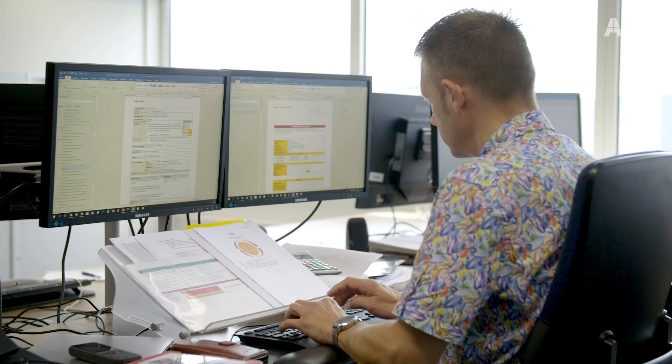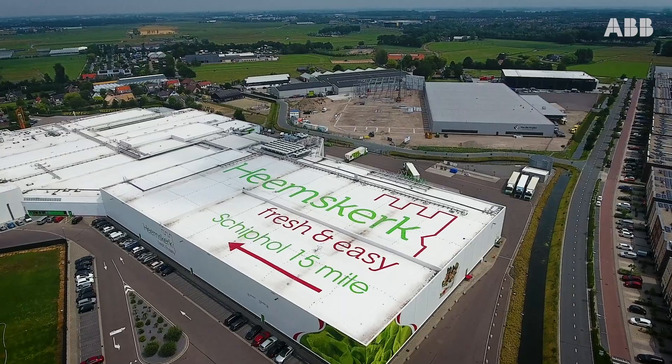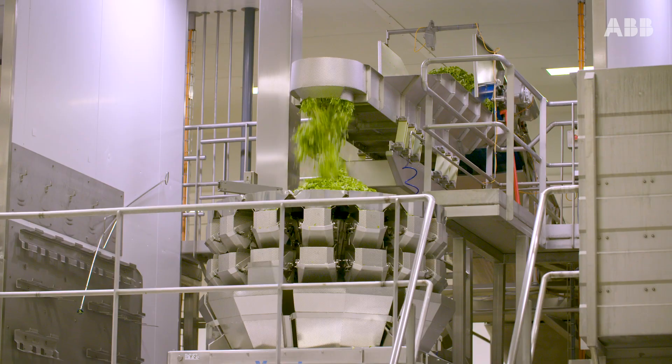Since 1960 we have been producing vegetables, but in the last decade there's increasingly demand for healthy products like pre-cut vegetables, fruits, healthy meals and packet meals. So there's a lot of growth in that area.